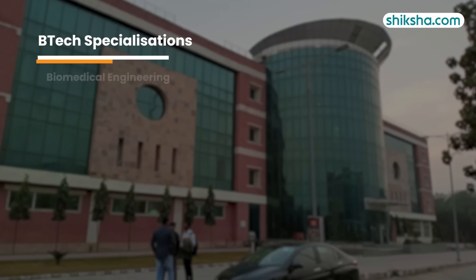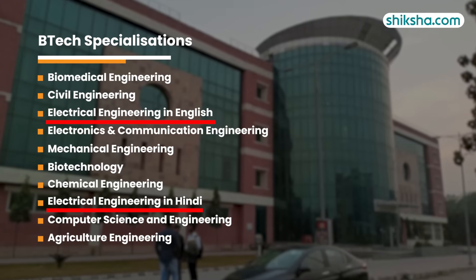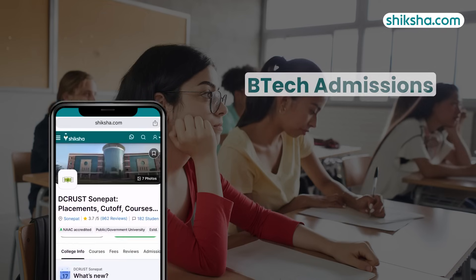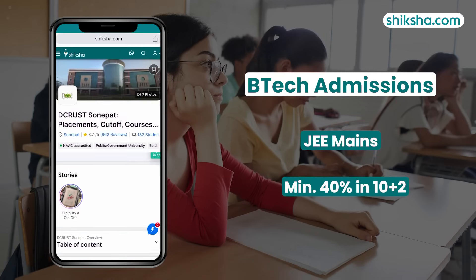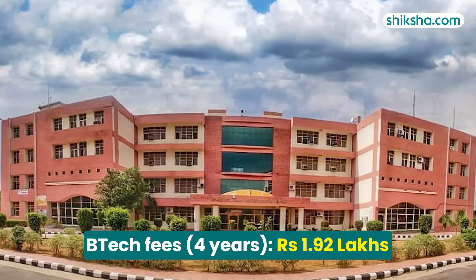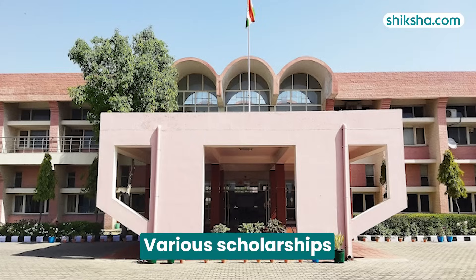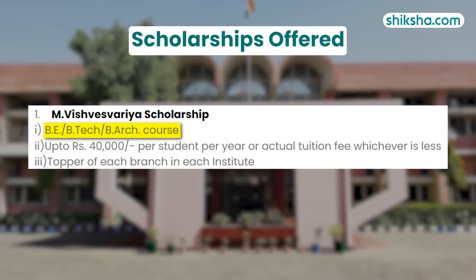Moving on to academics, D-Crust offers 10 BTEC specialisations, including Electrical Engineering, which is available in both Hindi and English. For admission, JEE Main scores and a minimum of 40% aggregate in 10+2 are required. The total program fees for the 4-year BTEC course is approximately 1.92 lakhs. D-Crust also offers various scholarships, including the course-specific MVIS Vase 4 IR Scholarship.